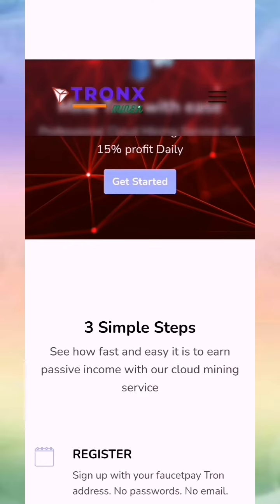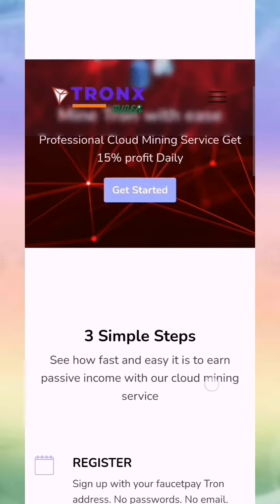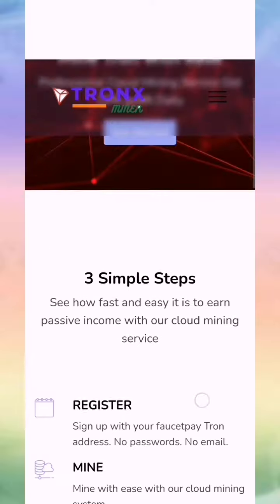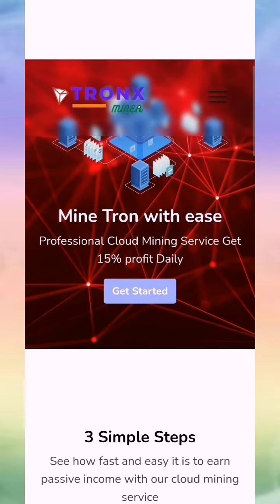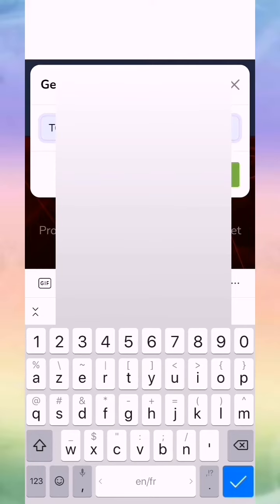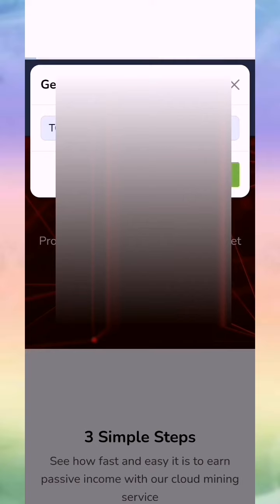Hello guys, a new mining free site for Tron TRX — payments are made from 10 Satoshi with payment proof. Like you see, this is the home page of the site; the link will be in the description and also in the first comment of the video. We just press 'Get Started', put in our address, then press 'Start Mining'.